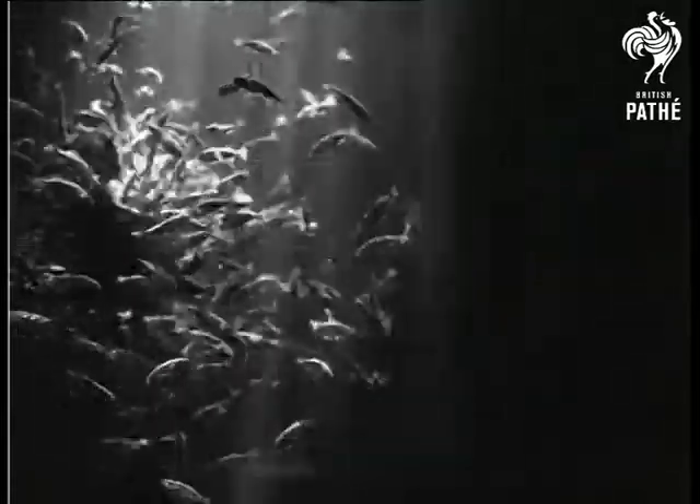These are the three-spined sticklebacks, known to childhood as the tiddler. Although so small, they are one of the most pugnacious fishes in existence. They are not only pugnacious but most inquisitive.